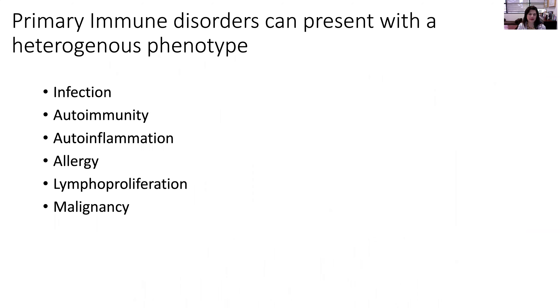Primary immune disorders can present with a heterogeneous phenotype. We used to think of patients with immune deficiency as having an enormous infection susceptibility. However, we know that as our field has grown and as our ability to understand the underlying genetic defects that cause our immune deficiency and our immune disorders, that autoimmunity, autoinflammation, severe allergy, lymphoproliferation, and even malignancy can sometimes be as prominent as infection.